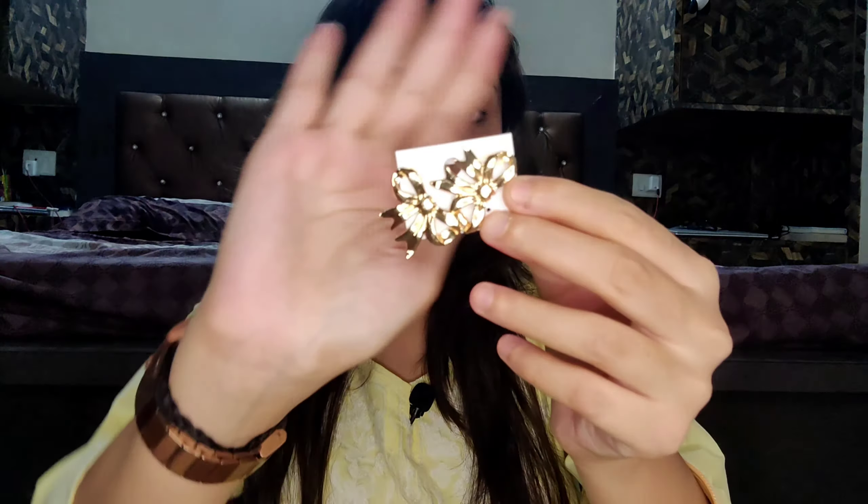The next item is bow earrings — these are very good studs in the shape of a bow. They're so much fun to wear and make a statement on their own without needing anything else. They're very affordable yet good quality. I'll link them down in the description.